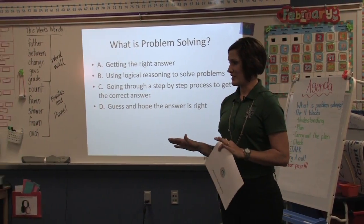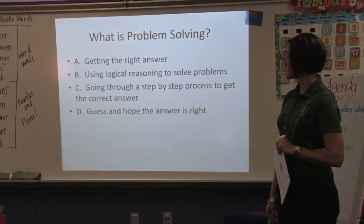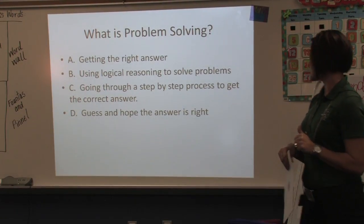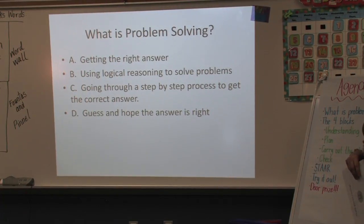Here's your first test question: What is problem solving? Is it getting the right answer? Using logical reasoning to solve problems? Going through a step-by-step process to get the correct answer? Or guess and hope the answer is right?